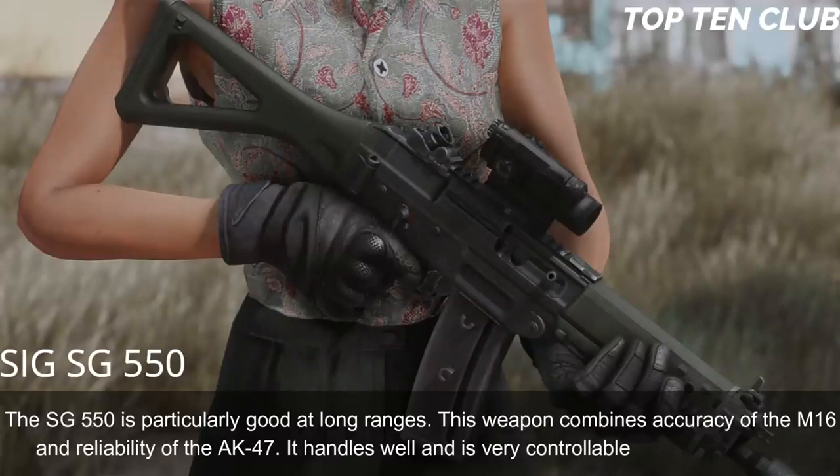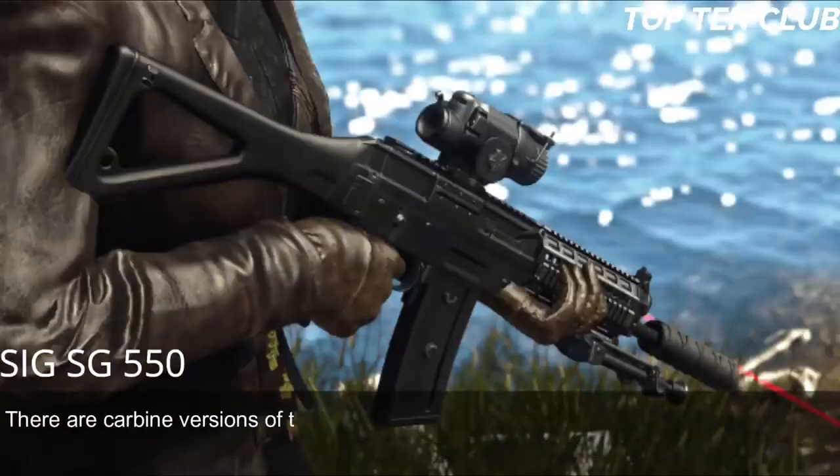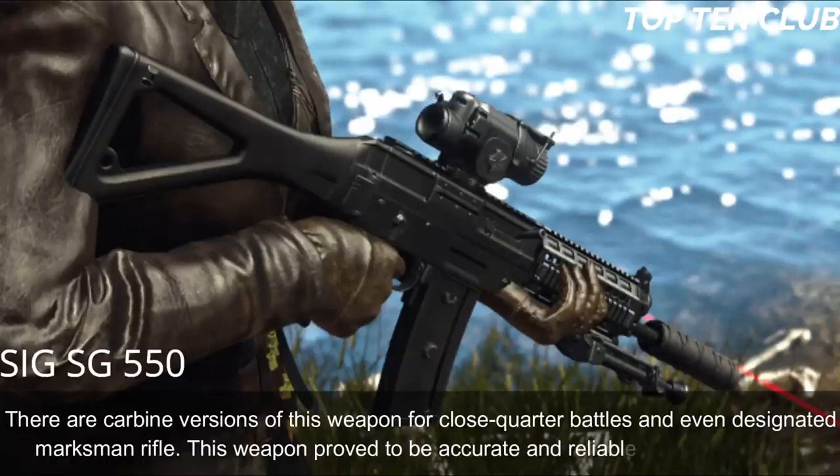The SG-550 handles well and is very controllable during full-auto fire. There are carbine versions for close-quarter battles and even a designated marksman rifle variant. This weapon has proven to be as accurate and reliable as a Swiss watch.